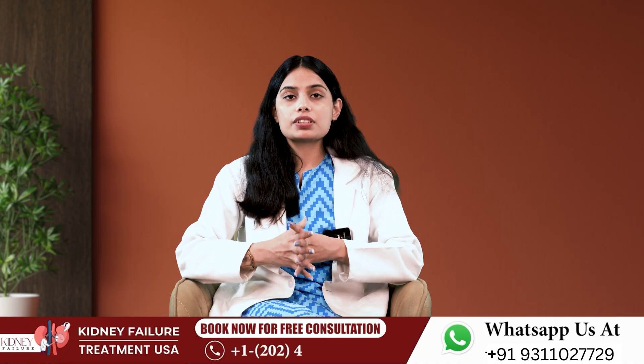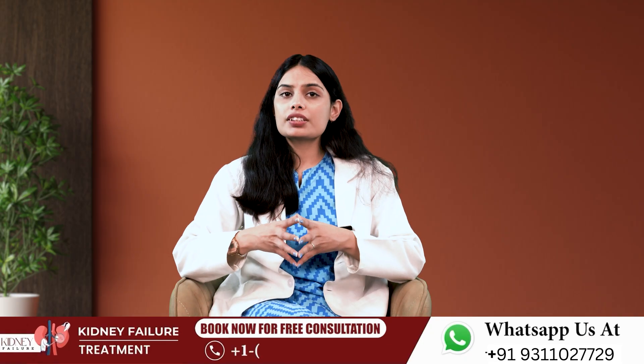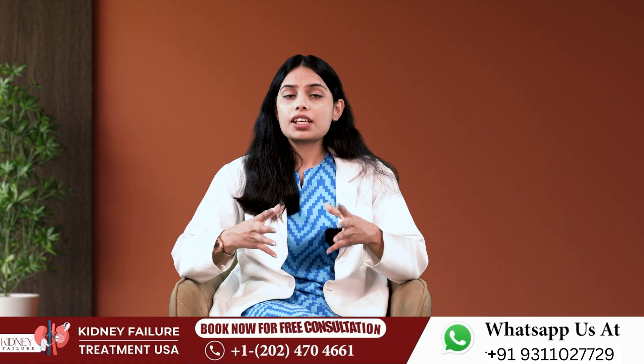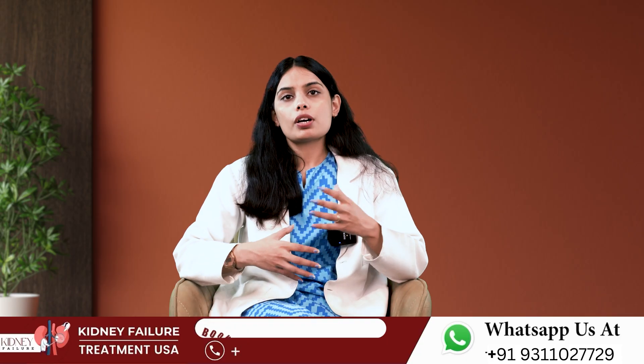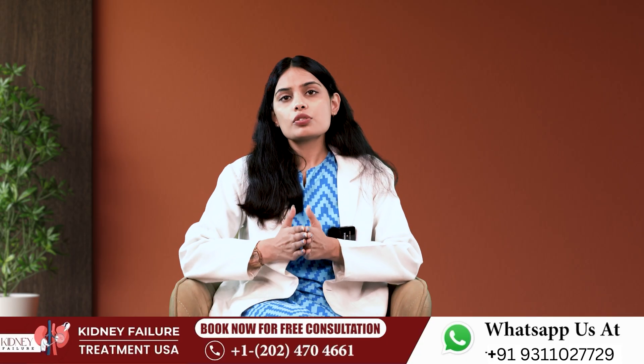Don't focus too much on your GFR alone. While it is an important number, it is only one of many numbers that show how well you are doing. Both you and your healthcare team need to focus on you as an entire person — how are you feeling and what symptoms are you having.